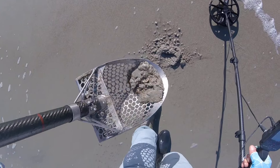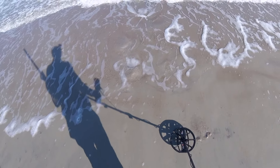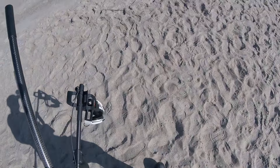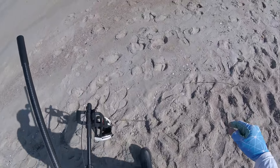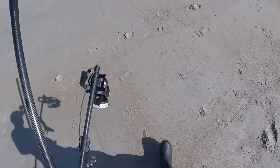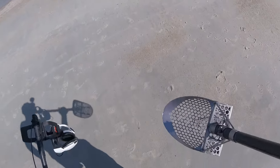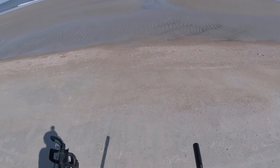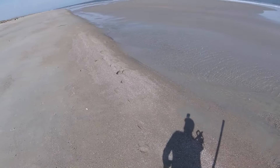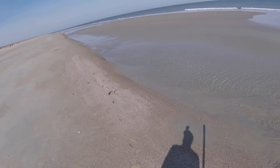A beautiful day today, a little windy and chilly but beautiful on the beach. I'm back at the beach with the Minelab Manticore, the Tony Eisenhower waterproof headphones, and the extreme scoop titanium sand shredder sand scoop. Low tide is in about an hour and 20 minutes and we're gonna see how it goes — it looks really good.